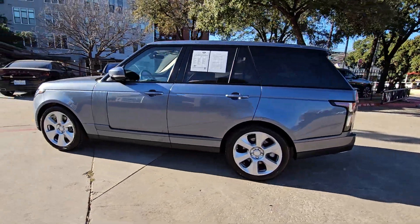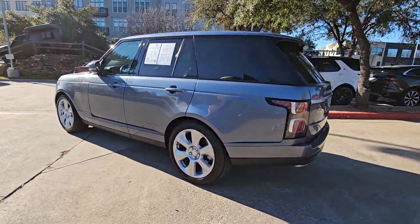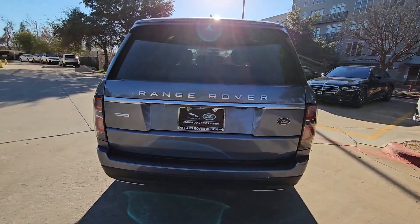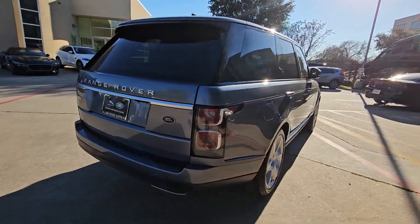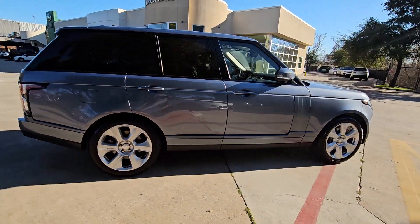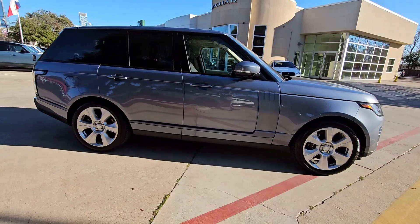You'll have love at first sight with the 2018 Land Rover Range Rover. With less than 50,000 miles on the odometer, this vehicle stands out from the rest. This distinctive Range Rover delivers legendary off-road capability and stunning luxury.